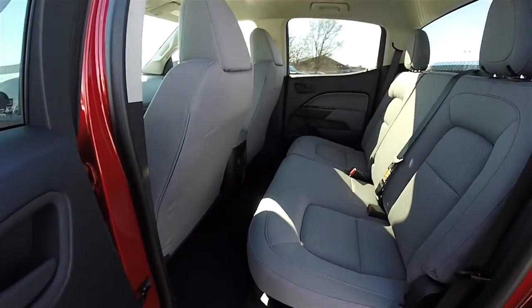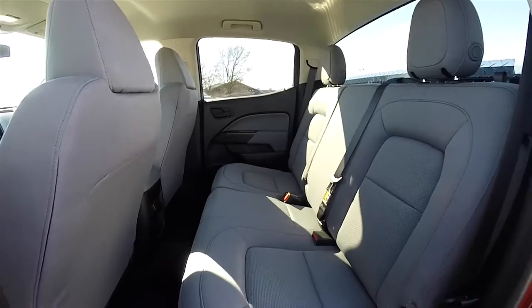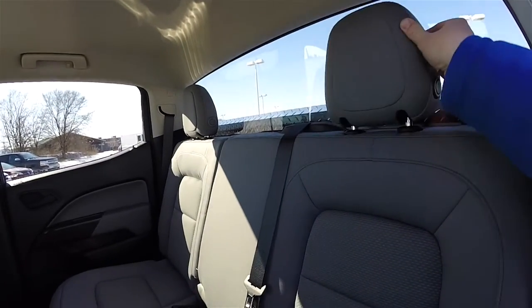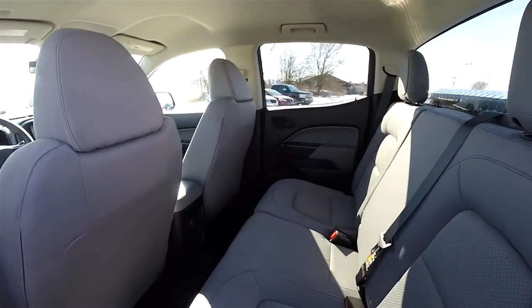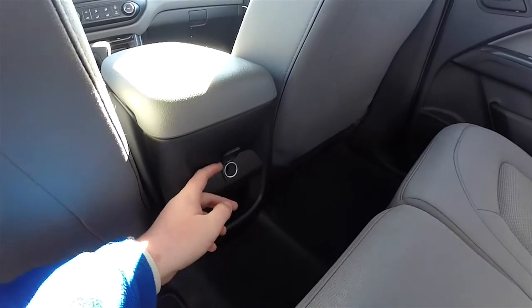Let's take a look at the rear seat. The rear seat does seat three across, with a 60-40 split folding seat. It does have headrests that fold down, a center armrest, and a 12 volt power point in the rear.